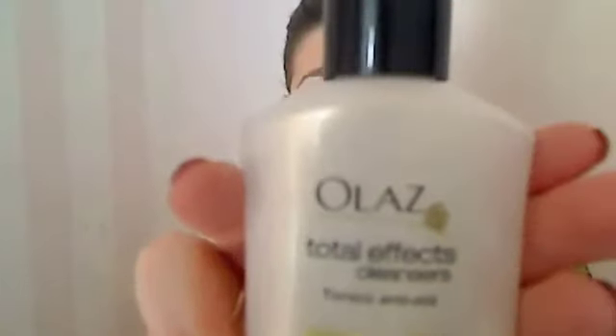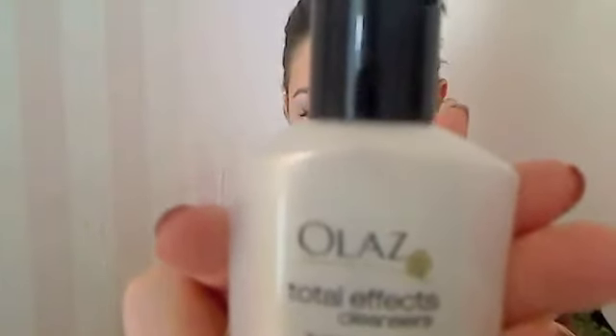Hi everyone, today's video is my June favorites and I have quite a few products to share with you. Let's start with skincare. I really liked my Oil of Olay Total Effects cleanser — it made a big difference — along with my witch hazel, which also helped a lot because I had a lot of breakouts this month.